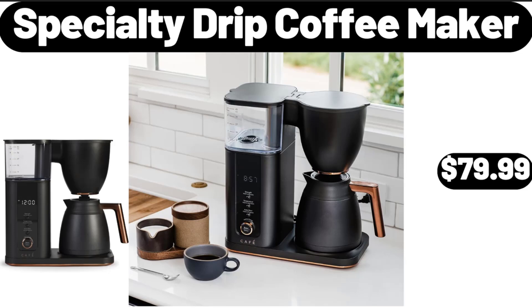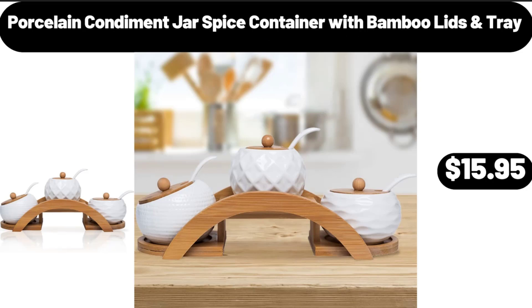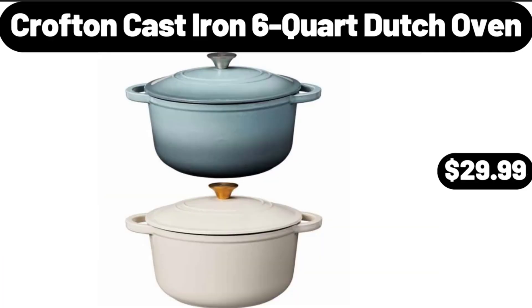Specialty Drip Coffee Maker, $79.99. Porcelain Condiment Jar Spice Container with Bamboo Lids and Tray, $15.95. Crofton Cast Iron 6 Quart Dutch Oven, $29.99.